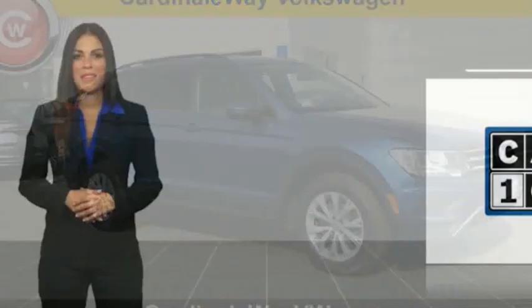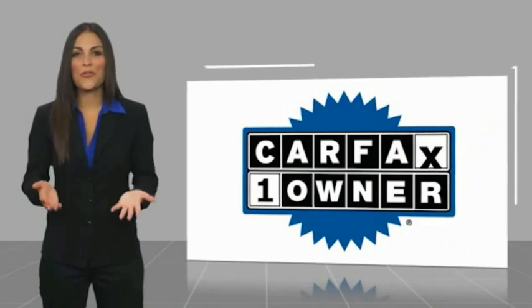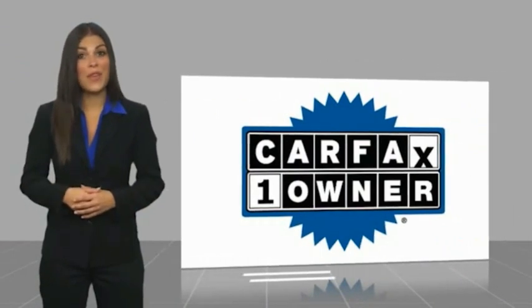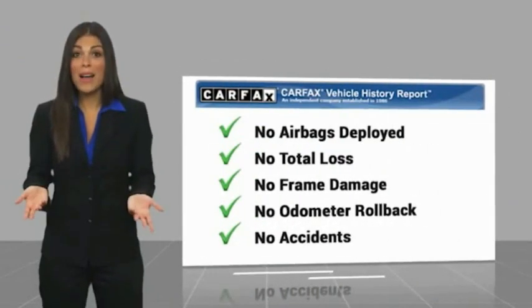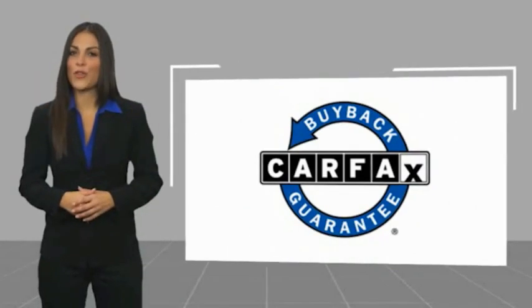See your dealer for details. This is a one-owner vehicle with the Carfax Vehicle History Report. Be sure to find a complimentary copy of this report online or contact the dealership. This vehicle qualifies for the Carfax Vehicle History Report.